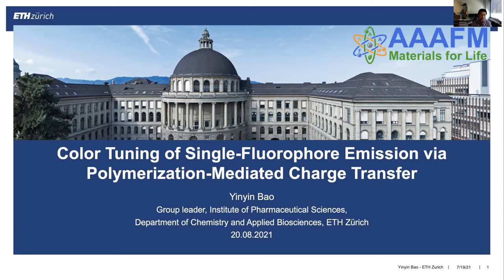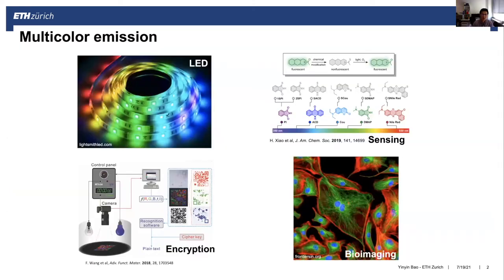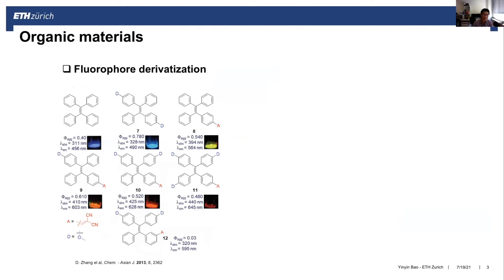Today I will talk about the color tuning of single fluorophore emission by polymerization-mediated charge transfer. Organic or polymeric fluorescent polymers have exhibited great potential in different types of applications, including biomedical and optoelectronics such as light-emitting devices, fluorescent sensing, fluorescent encryption, and bioimaging probes, because of their biocompatibility and flexible synthesis. It's essential to tune the fluorescent color of these materials for different applications and also for fundamental research.